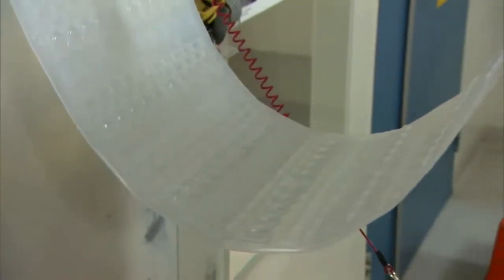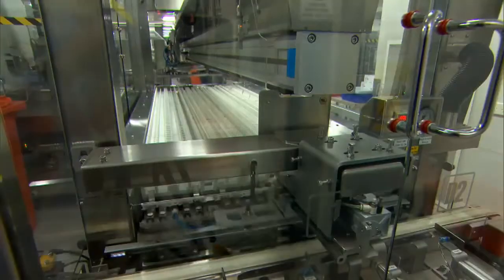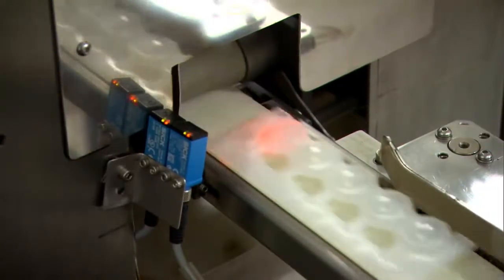Our manufacturing process utilises blow-fill seal technology that moulds plastic containers called ampoules, fills and seals all within a sterile grade A environment. The ampoules are then printed, inspected, and checked for leaks before final packing in the robot cell.